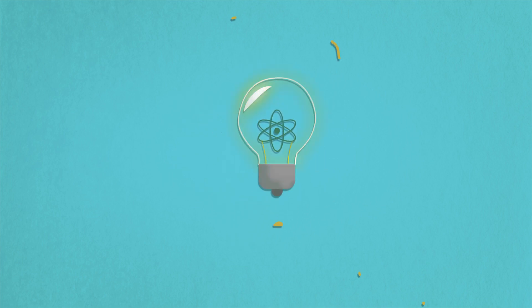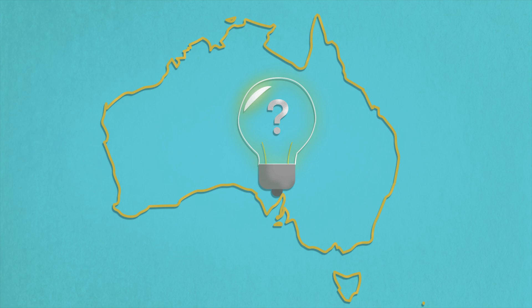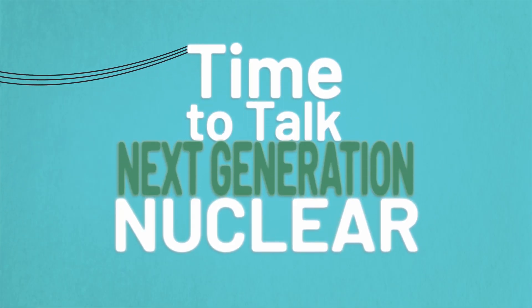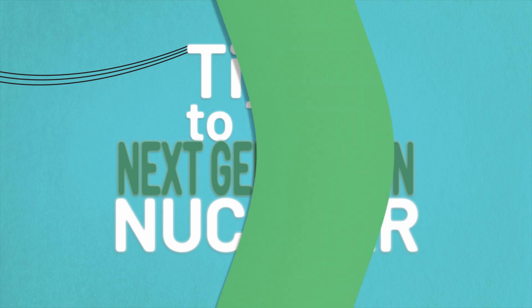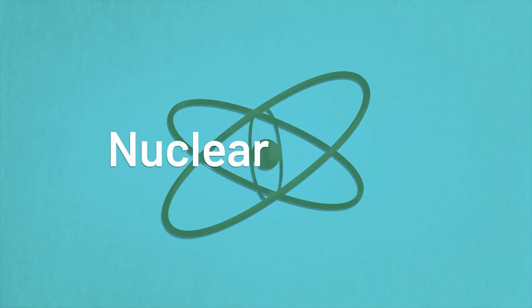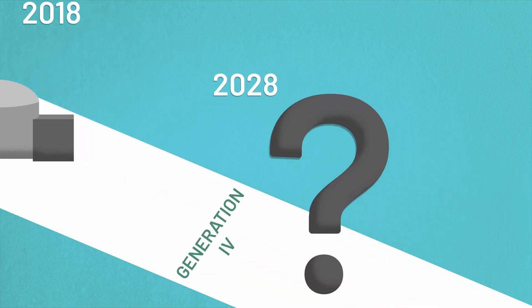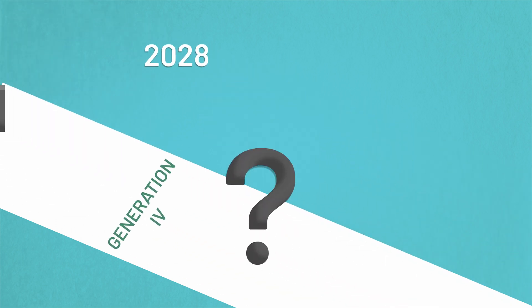G'day, I'm Ted O'Brien and I'm here to talk about nuclear energy. People often ask: if we were to have nuclear energy in Australia, what sort of technology are we actually talking about?